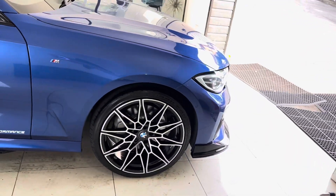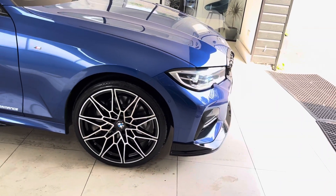Don't forget, if you want to know a little bit more about this plug-in hybrid 3 Series, you're more than welcome to use the links that are available there in the description box. Thank you. Bye-bye.